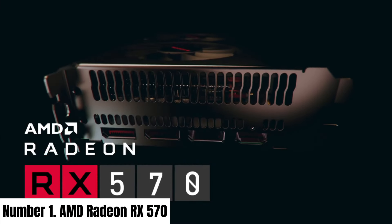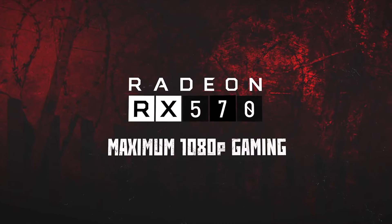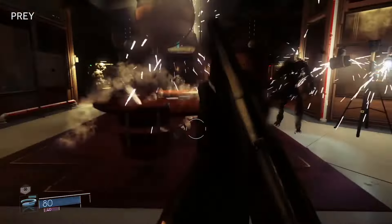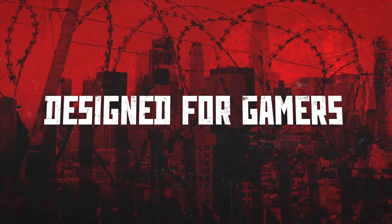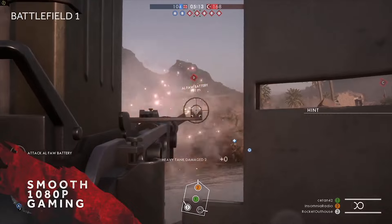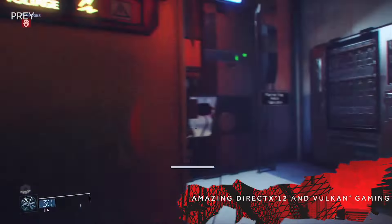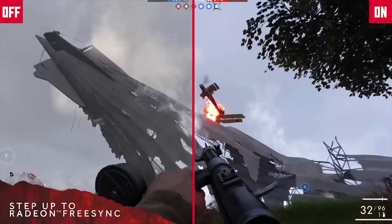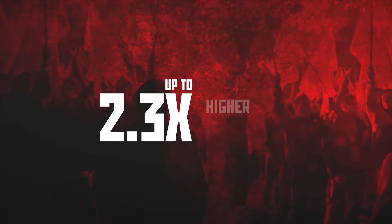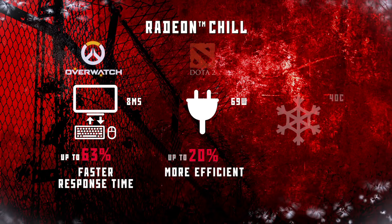Number 1: AMD Radeon RX 570. Introducing the AMD Radeon RX 570, a graphics card that pushes the boundaries of visual performance to elevate your gaming and multimedia experiences. Engineered with 4th-generation GCN architecture, the RX 570 boasts 2048 stream processors, delivering unparalleled graphics rendering and smooth gameplay. With a base clock of up to 1168 MHz and 4GB GDDR5 memory running at 7 Gbps, this graphics powerhouse ensures rapid data access. Its energy-efficient design and AMD PowerTune technology provide dynamic power management.